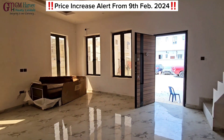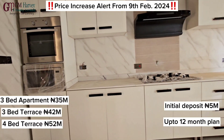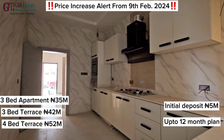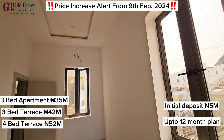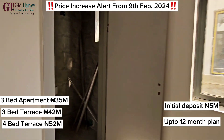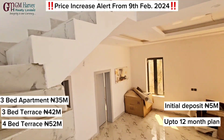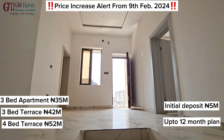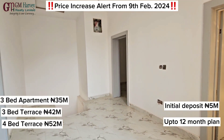The 3-bedroom apartment is going for 35 million. The apartment is really, really spacious — 35 million. The 3-bedroom terrace middle unit is going for 42 million. And the 4-bedroom terrace middle unit is going for 52 million. With an initial deposit of 5 million, you can spread your payment over 6 months at zero interest, or up to 12 months with a little interest.